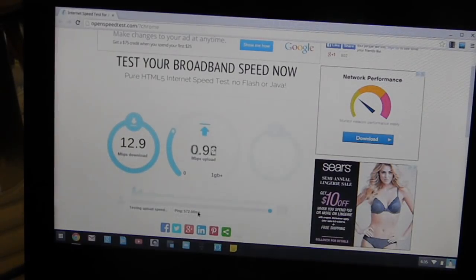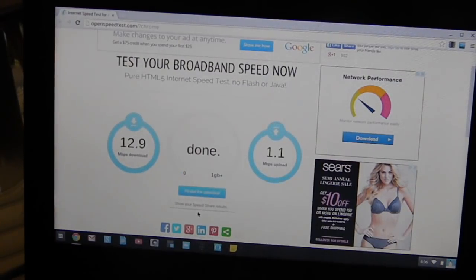It looks like we get about 12.9 megabits download and 1.1 megabits upload. The download speed is pretty good — you won't really notice a difference when web browsing with that. Wi-Fi does fluctuate though, so over a longer distance you'll notice slower speeds and it might even drop off sometimes. Upload speed is only very important if you're uploading files to YouTube or media sites — that will matter a lot.